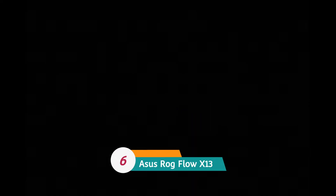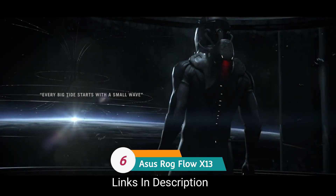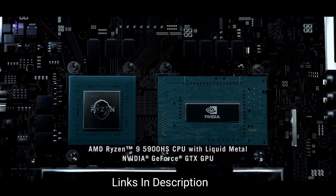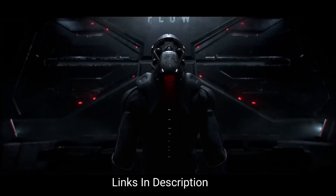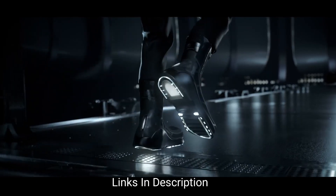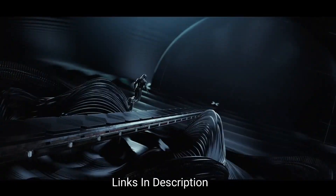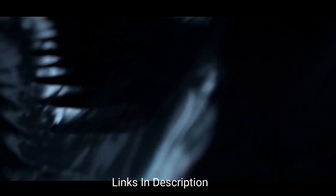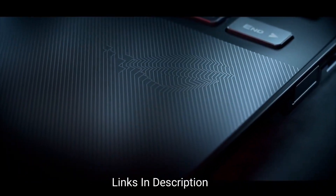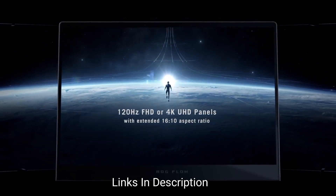ASUS ROG Flow X13 — incredibly portable gaming performance. Gamers who want to play modern titles on a smaller and lighter laptop can buy this. The ASUS ROG Flow X13 takes the top spot as the best portable gaming laptop. It's not only a gaming laptop but also a 360-degree convertible two-in-one with a taller 16:10 aspect ratio display, making it functional for more than just gaming.